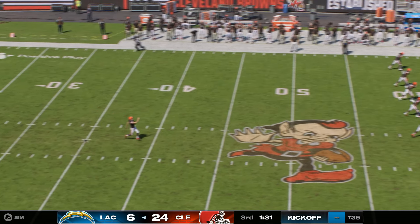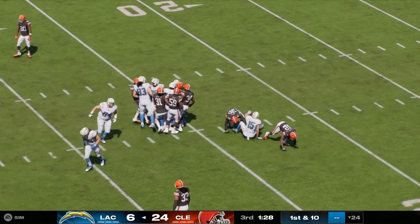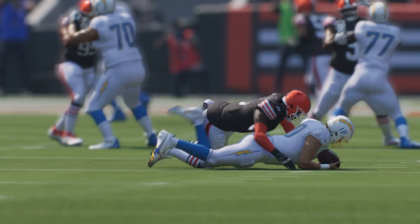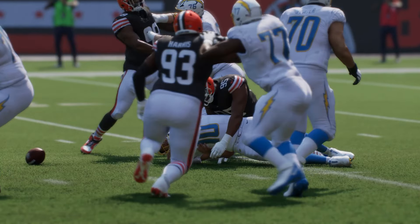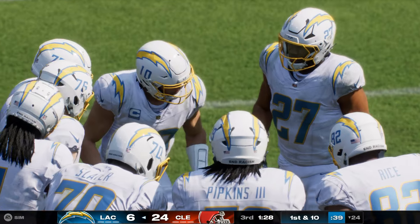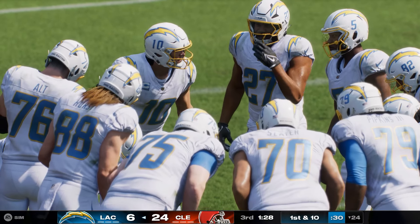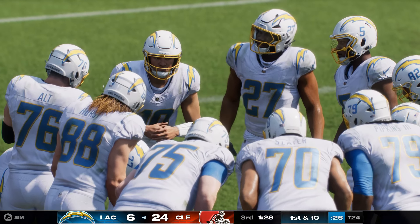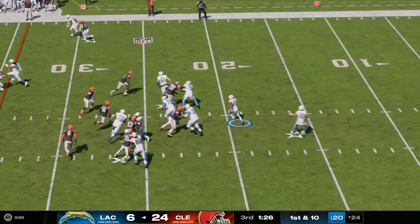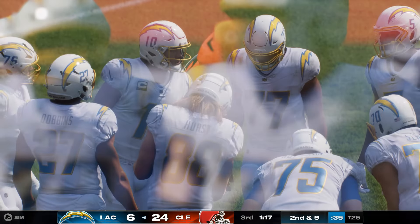Following the touchdown, Dustin Hopkins will kick it away — and he brings us out past the 20 to the 24. The Chargers offense gets set to head back on the field. They've had their problems moving the ball through the air — this secondary has played about as well as you can, leaving the quarterback with nowhere to go with the football. Almost through three quarters of play, and this passing game still hasn't found any kind of rhythm — they're not even over 100 yards yet. In today's NFL, where it's a pass-first league, that is quite surprising.